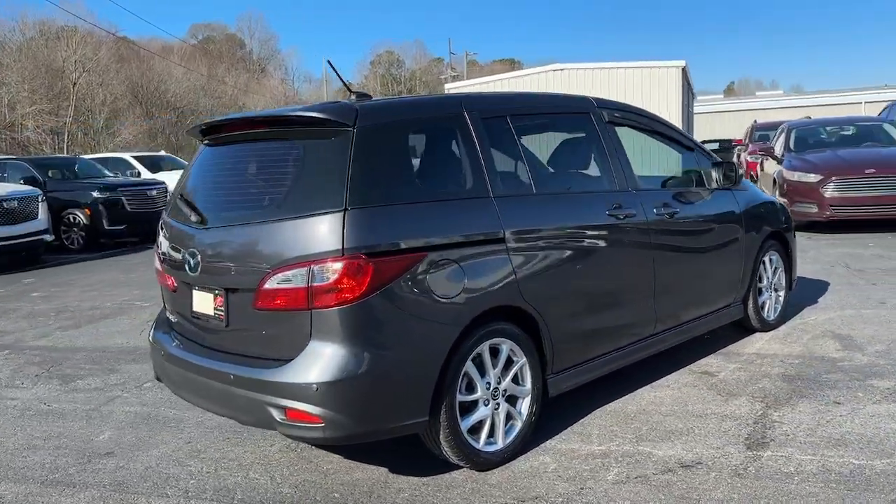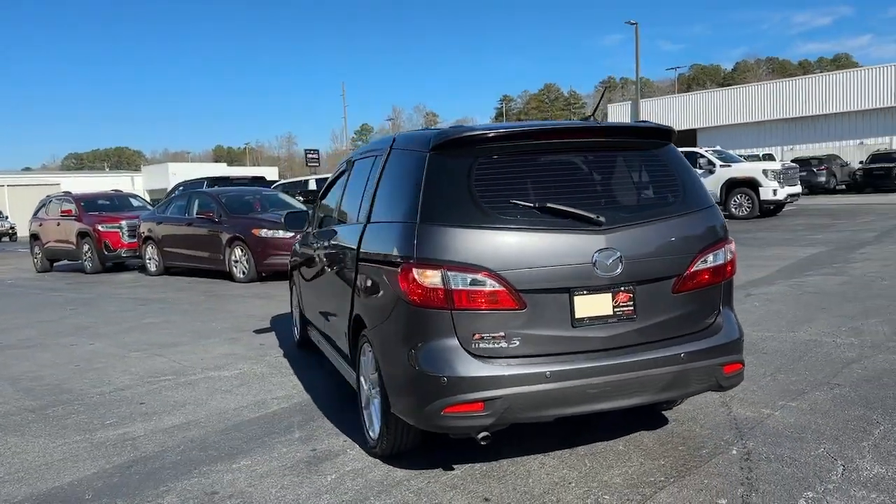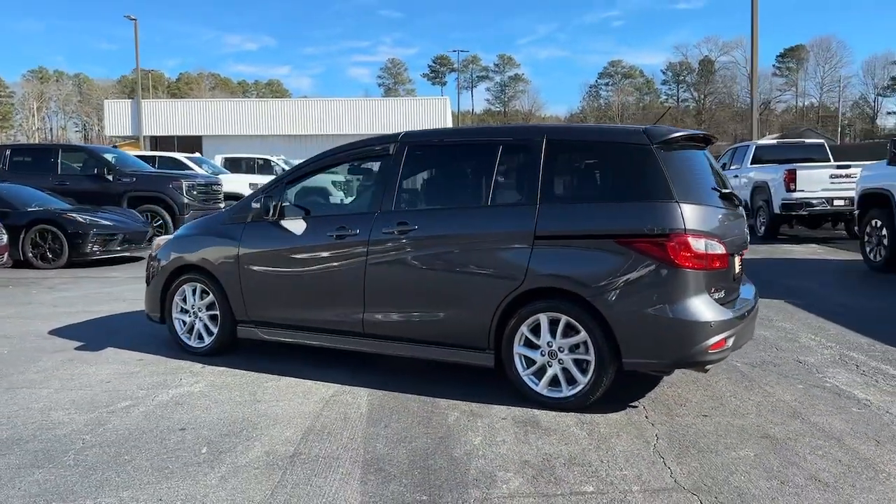Here's a fun-to-drive, family-friendly Mazda 5, the convenient people mover that's nimble, economical, easy to maneuver, and surprisingly spacious.